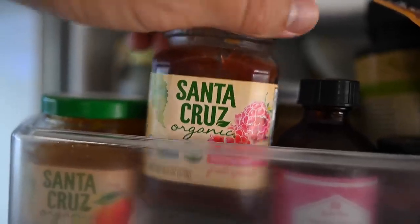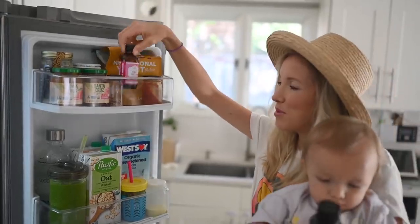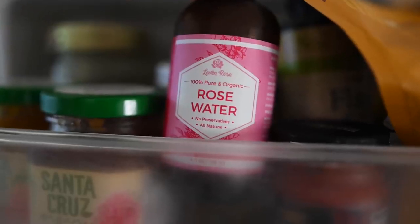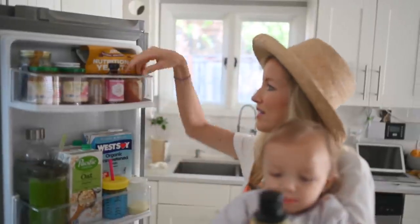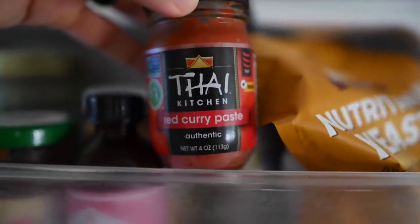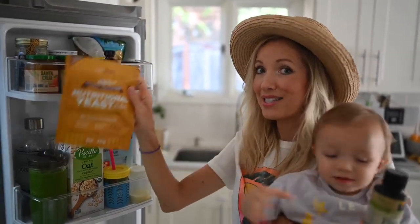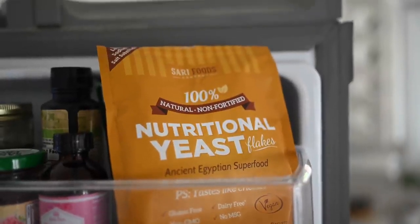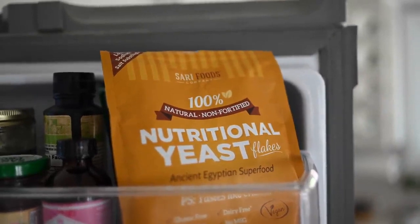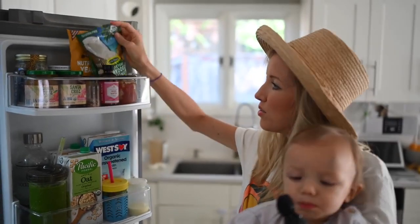We've got some healthy jams up front. Rosewater — I keep it chilled and usually put it in a misting bottle and use it as a toner for my face. A little bit of leftover red curry paste, which we put in our Indian soups and stews. Nutritional yeast — this brand is great because it's non-fortified, so it doesn't have folic acid or any synthetic vitamins that can be hard on your body. Shredded coconut for smoothie bowls.